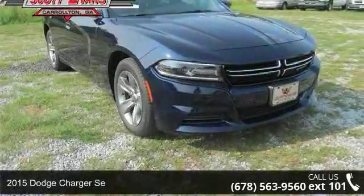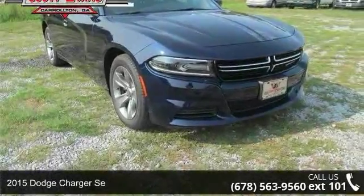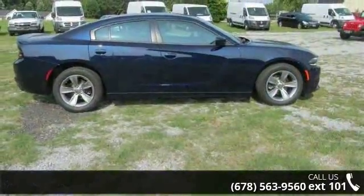Step into the 2015 Dodge Charger. If you are looking for a first-rate auto, this one could be yours today.